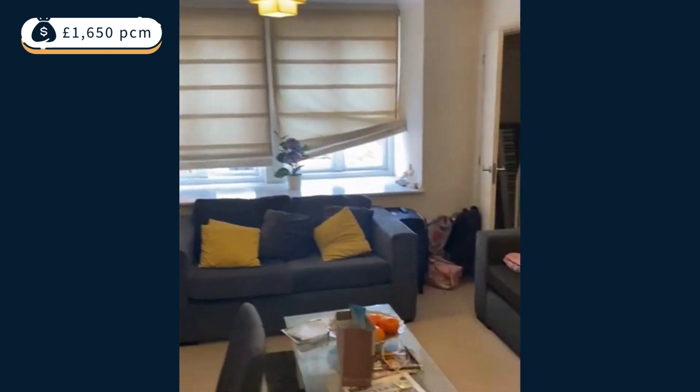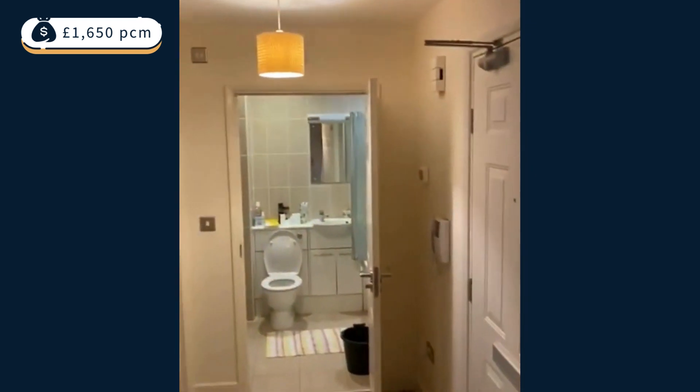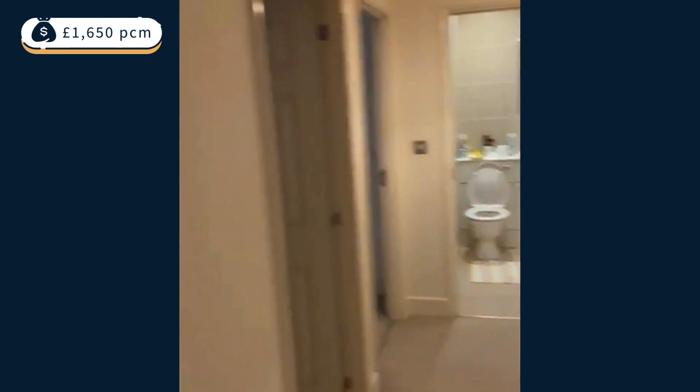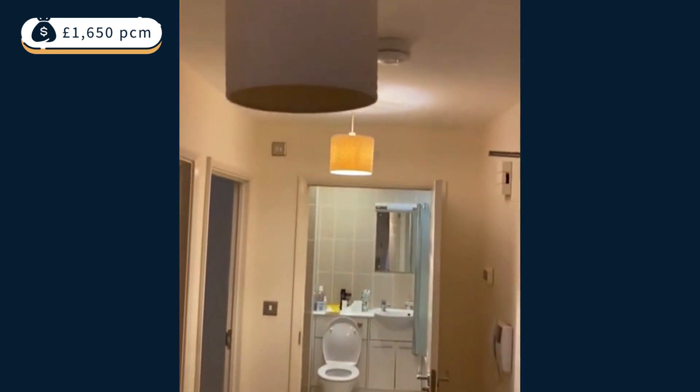So there we are. This is available probably mid-April. It needs a bit of a refurb: new carpets, probably a new fridge, some paintwork in the bathroom maybe, and the ceiling.